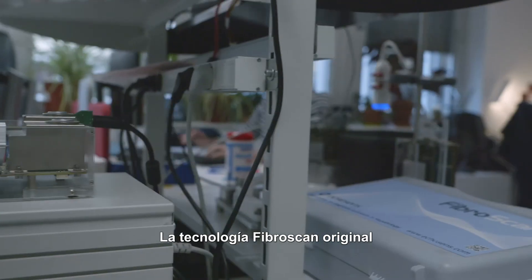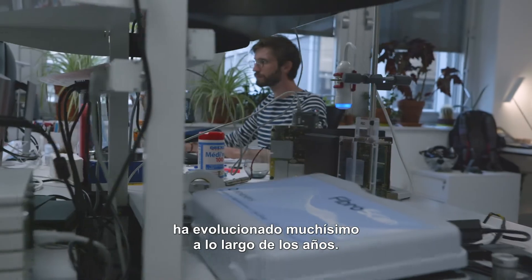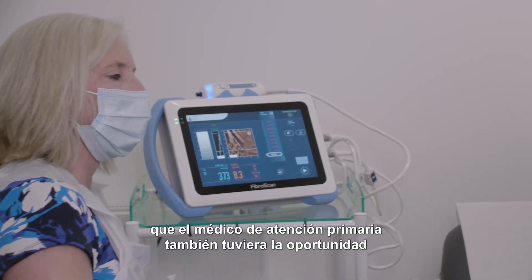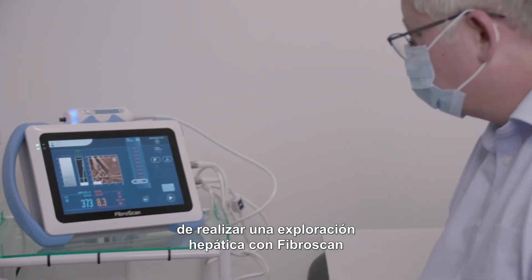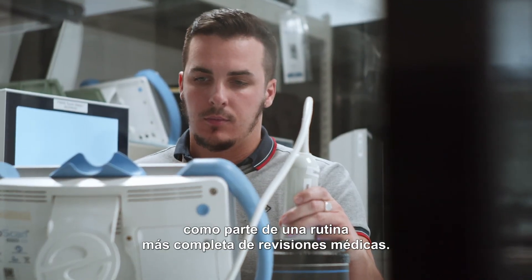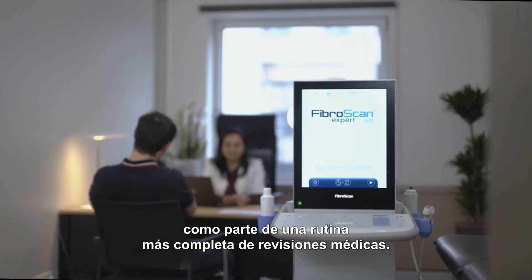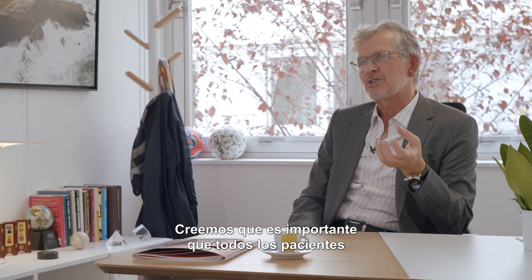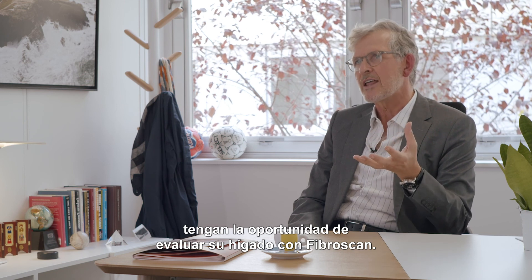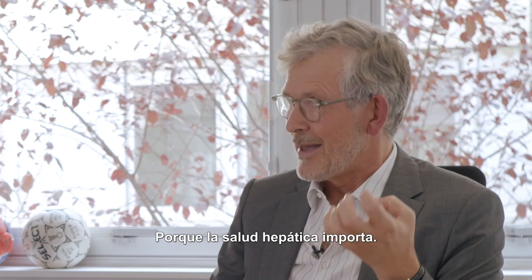The original FibroScan technology has already evolved dramatically over the years. As we move forward, we would like primary care doctors to also have the opportunity to perform a liver exam with FibroScan as part of a more general health check routine. We believe it is important that every patient gets the opportunity to have their liver tested with FibroScan, because liver health matters.